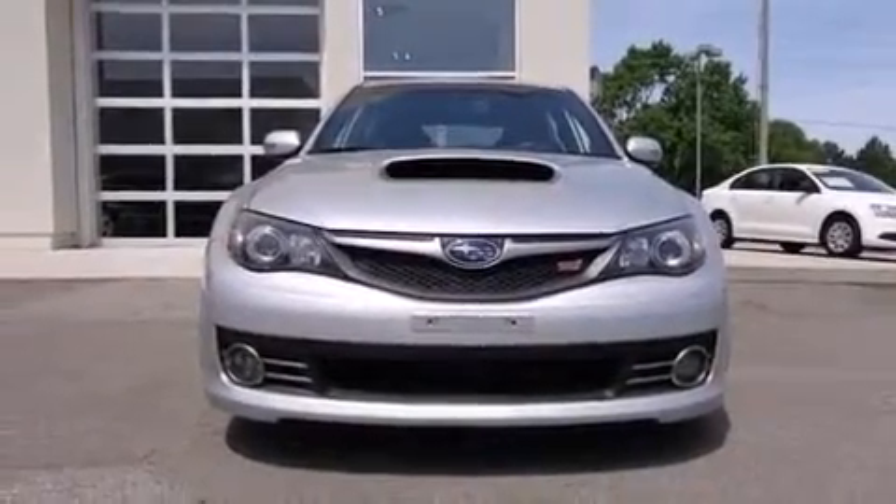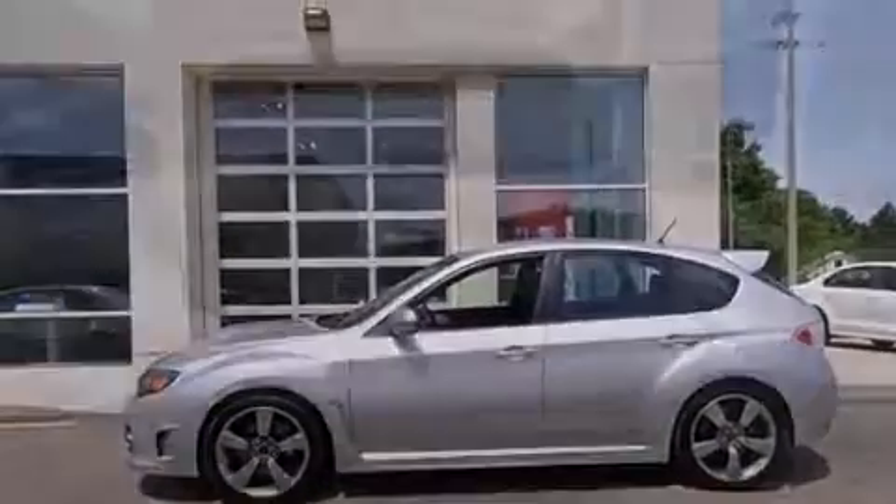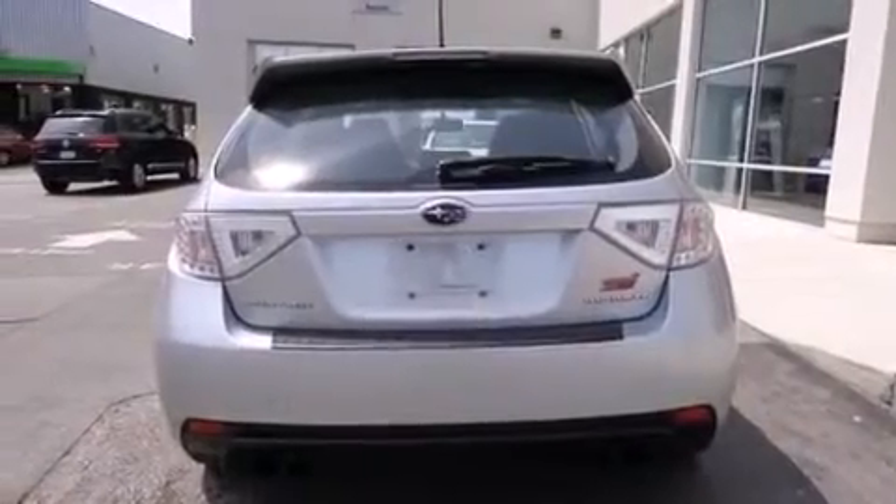Also included are three-point rear seat belts, rear seat child-proof door locks, full-power accessories, and leather seats that provide great support and create an overall luxurious feel.